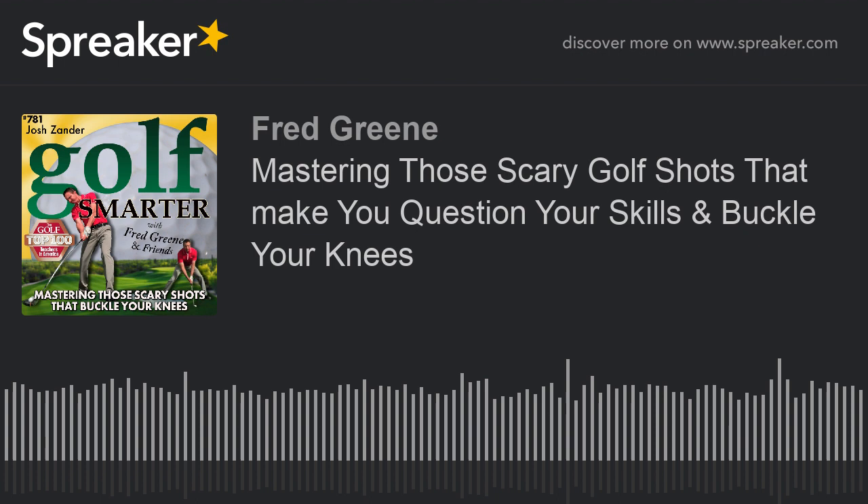That's how I hit fairway bunker shots — I do the exact opposite of what most people do. Golf Smarter, number 781: mastering those scary golf shots that make you question your skills and make your knees buckle, with Josh Zander. This is Golf Smarter — sharing stories, tips, and insights from great golf minds to help you lower your score and raise your golf IQ. Here's your host, Fred Green.